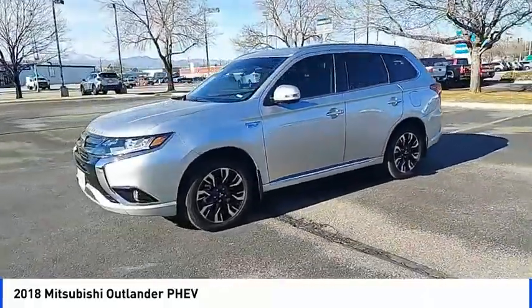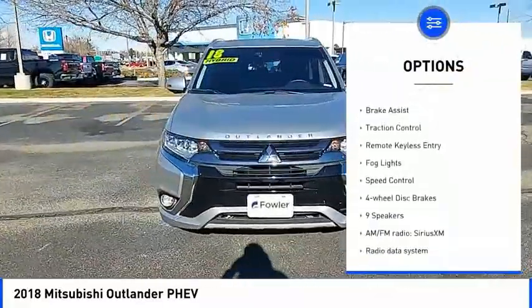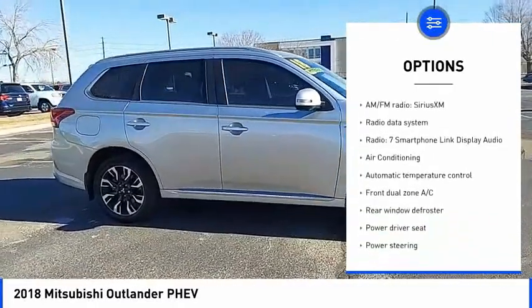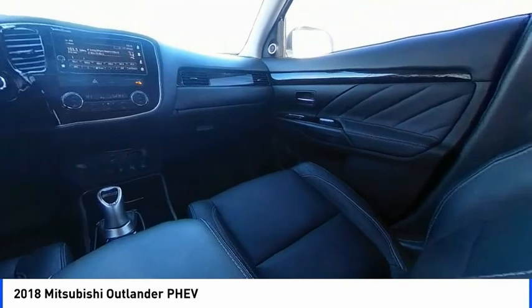Here are some of this vehicle's great options: electronic stability control, heated mirrors, alloy wheels, power lift gate, brake assist, traction control, remote keyless entry, fog lights, speed control, four-wheel disc brakes.